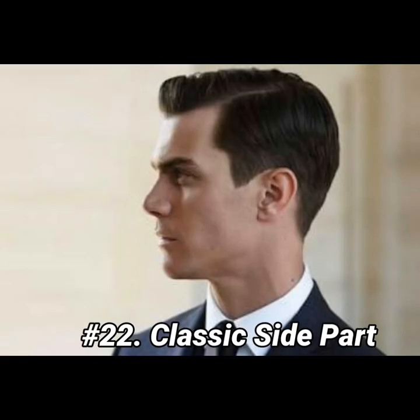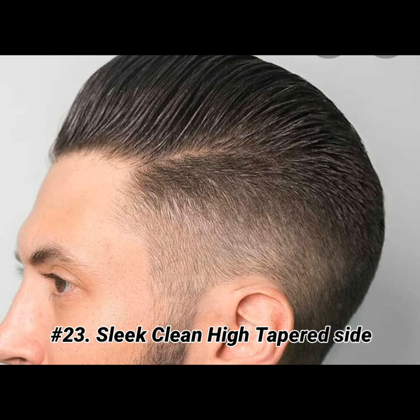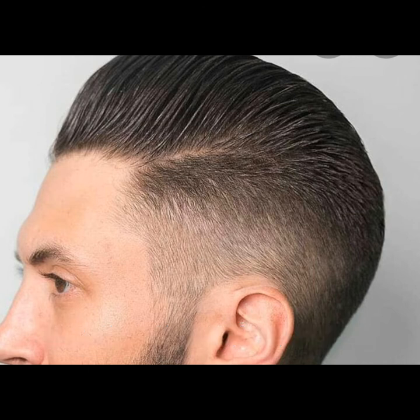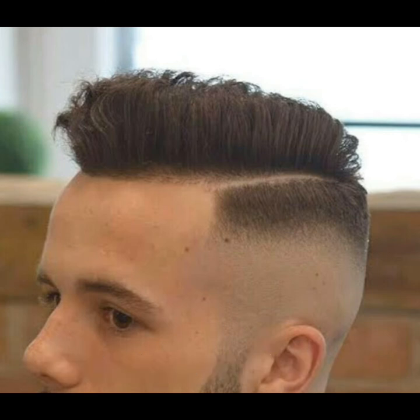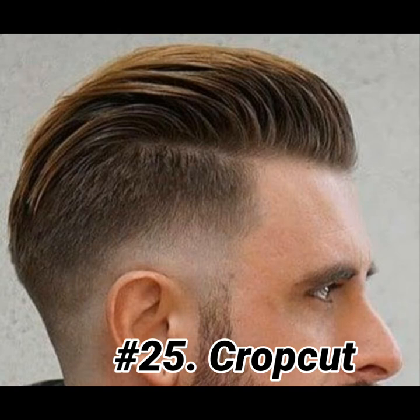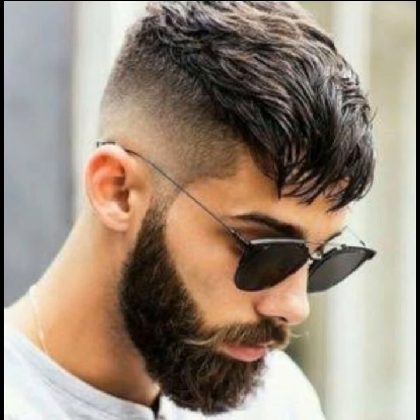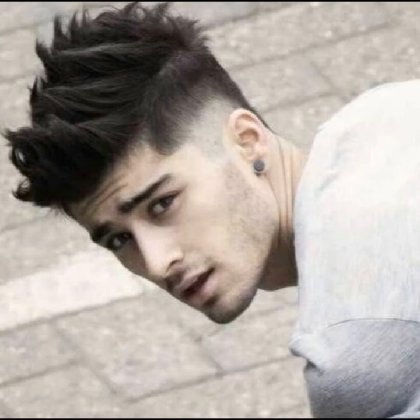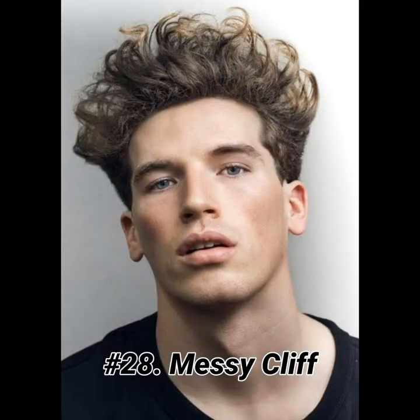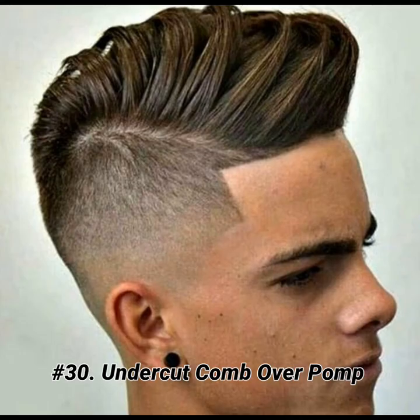Classic side part. Sleek clean high taper side. Finger comb pump messy cliff. Blade or skin fade. Undercut comb over pump.